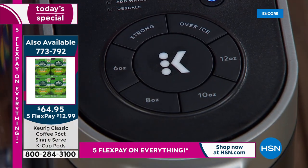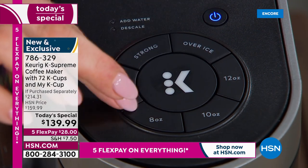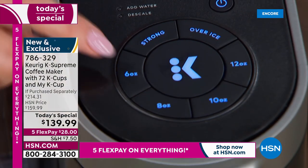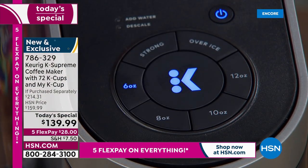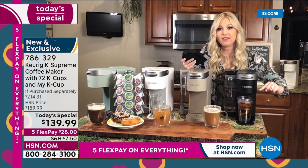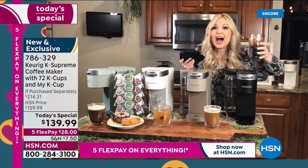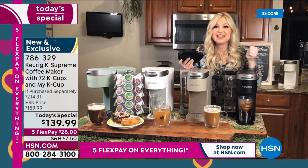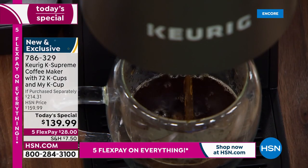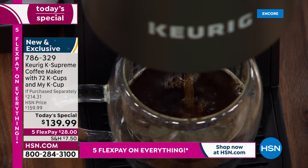Taylor just brewed Over Ice and demonstrates — she slid out the bottom portion of the drip tray to accommodate a taller travel mug. She shakes her cup so you can hear the ice — it's fresh ice that did not melt upon impact. The K Supreme lowers its internal temperature when you hit the Over Ice feature, and it is totally successful. She can still see the intact ice in her cup.